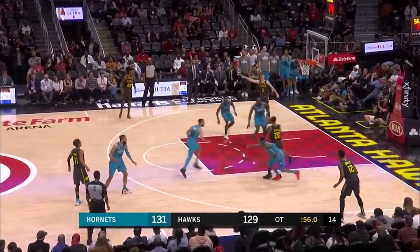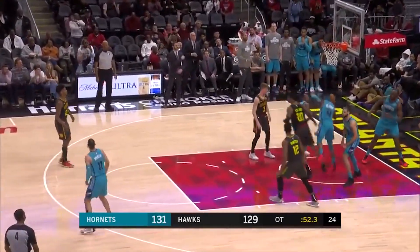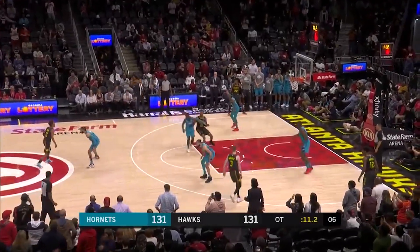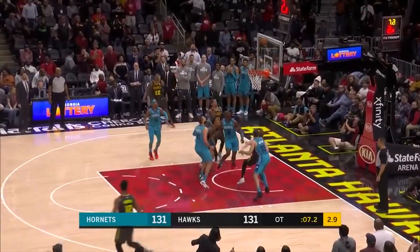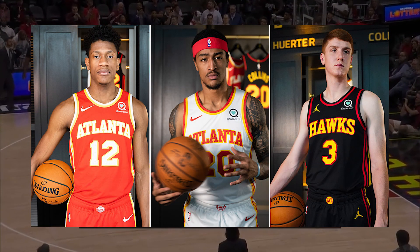The Atlanta Hawks have revealed their full lineup for the 2020-2021 season, which consists of four jerseys. Since Nike has taken over as the NBA jersey supplier, each team has had a main set of four jerseys. The Atlanta Hawks, going through a rebrand, has an entirely new lineup featured for the coming season.